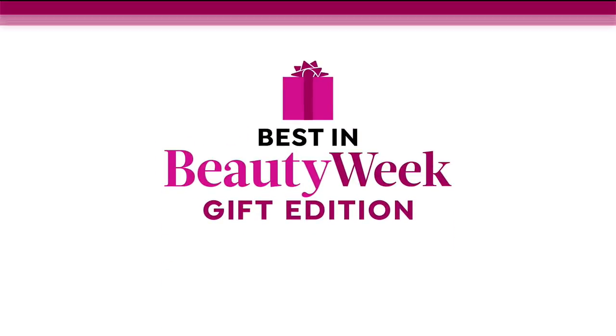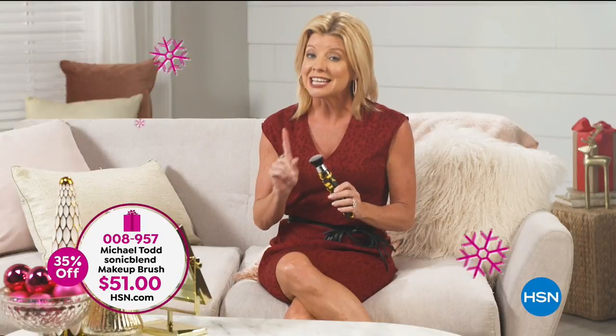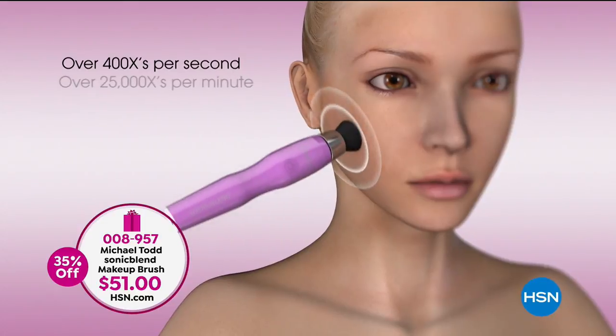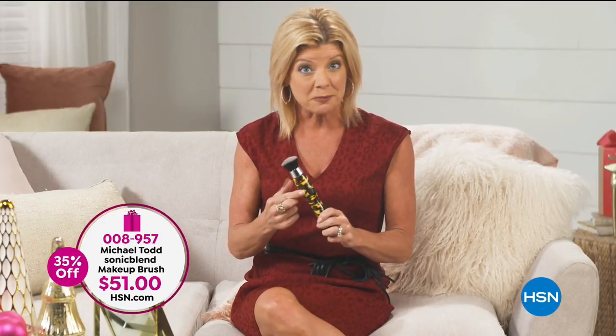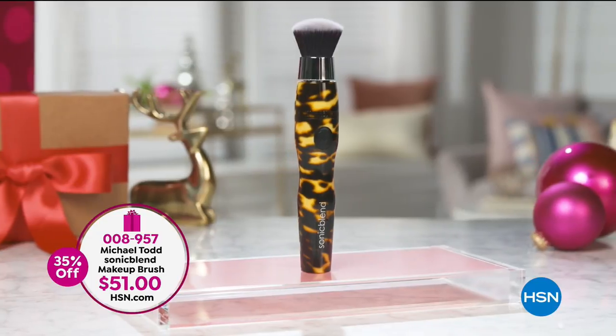Give the gift of flawless skin with Michael Todd's Beauty Sonic Blend. It creates a seamless foundation base for any holiday look with its oscillating brush system and 3D flaw fill technology. The handle oscillates the brush bristles up to 424 times per second. It has three speeds, it's rechargeable, and one battery charge lasts 60 minutes. It's a great stocking stuffer.